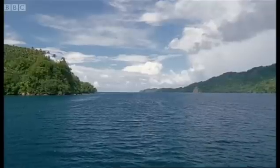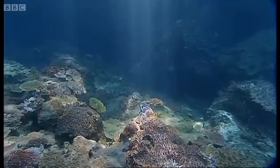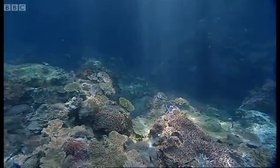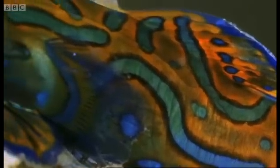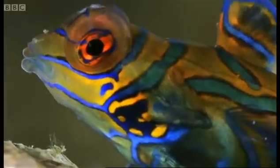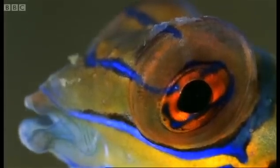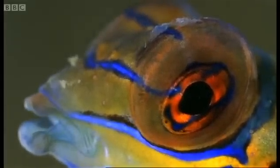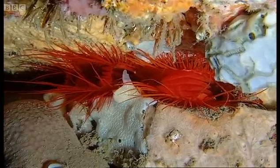Lembeh Strait, on the northern tip of Sulawesi, this region has been a center for the evolution of marine life. Its scattered reefs and sandy seabed are a kaleidoscope of improbable shapes and colors. Here, hunters and hunted run an evolutionary arms race, developing ever more unlikely ways of warning and deceiving.